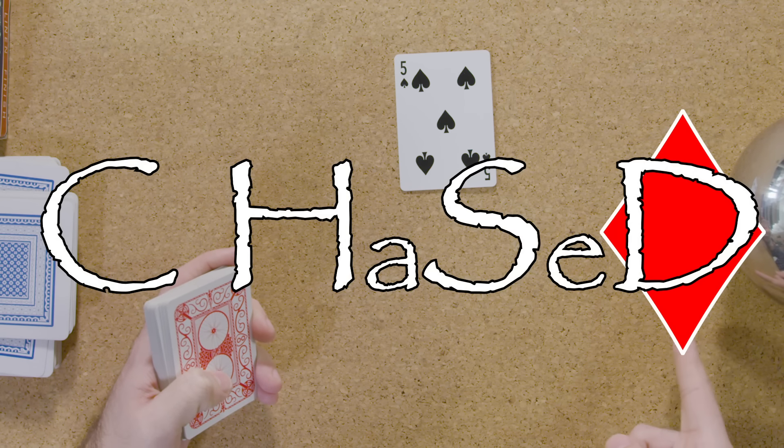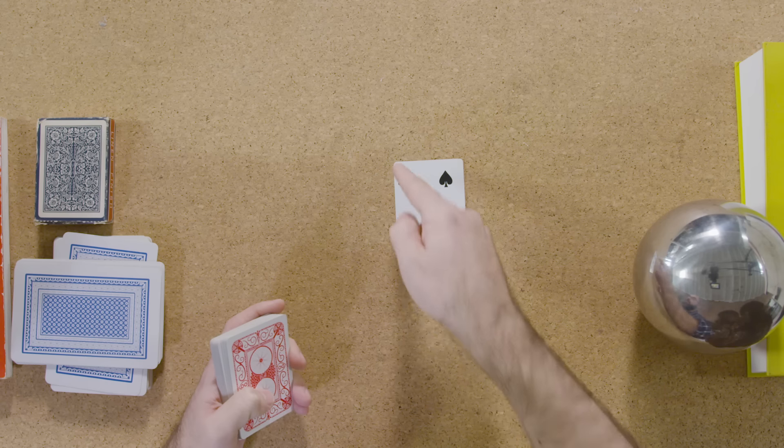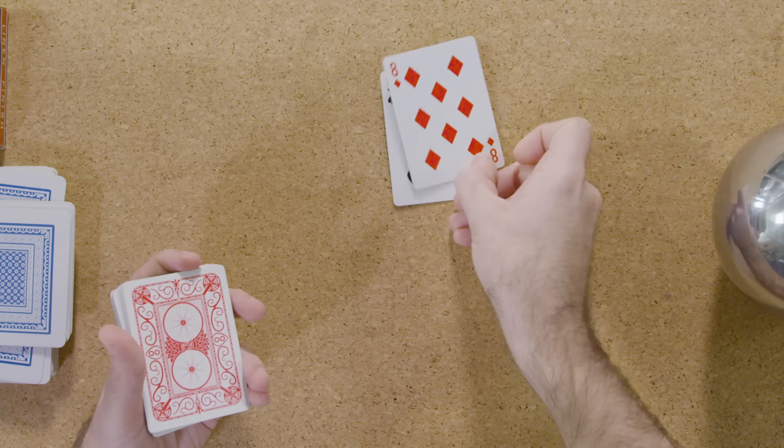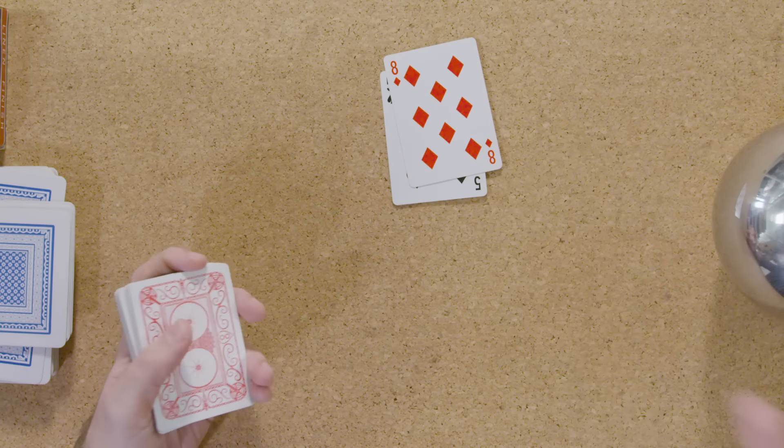So if I cut the deck and just pick a random card here, I've got the five of spades. Clubs, hearts, spades, diamonds — the next card will be a diamond, and it will be a diamond whose value is three more than five. Viewers at home, may I present the eight of diamonds. Even though I know how this works, it literally makes me feel powerful every single time.